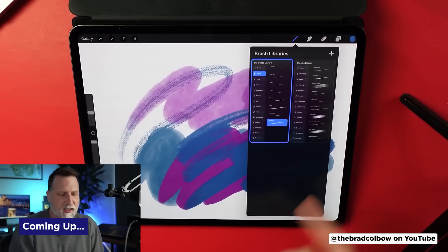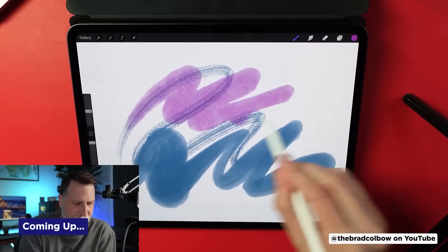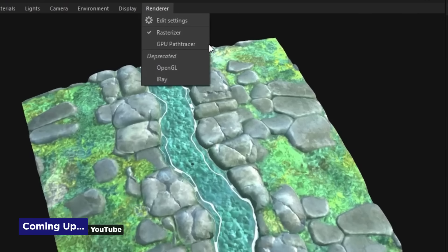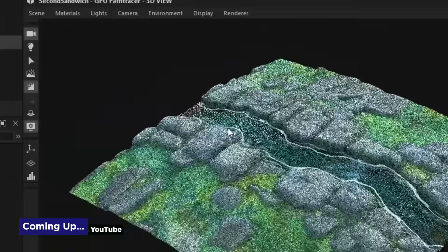Procreate 5.4 Beta arrives with 144 new brushes, a recently updated Mixamo alternative hits the scene, and Substance Designer receives a massive renderer overhaul.